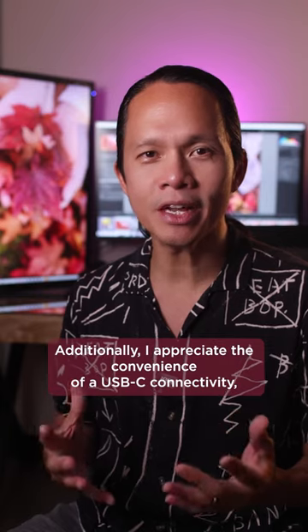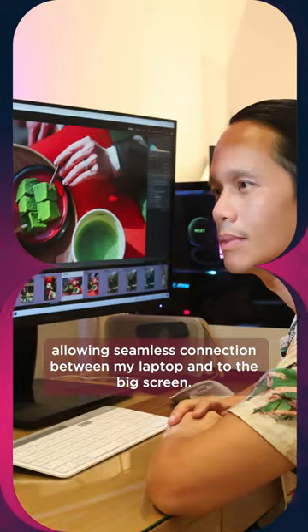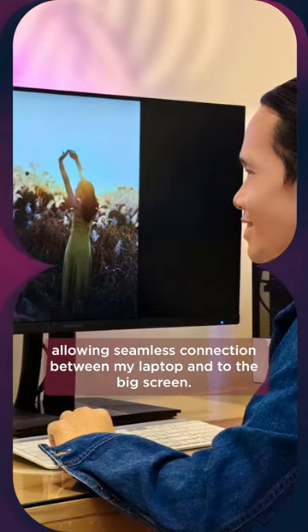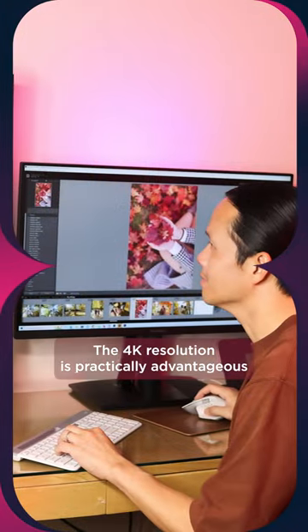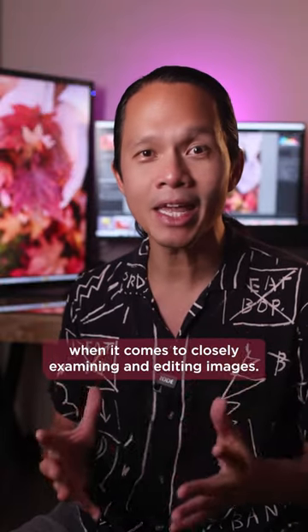Additionally, I appreciate the convenience of USB-C connectivity, allowing seamless connection between my laptop and the big screen. The 4K resolution is particularly advantageous when it comes to closely examining and editing images.